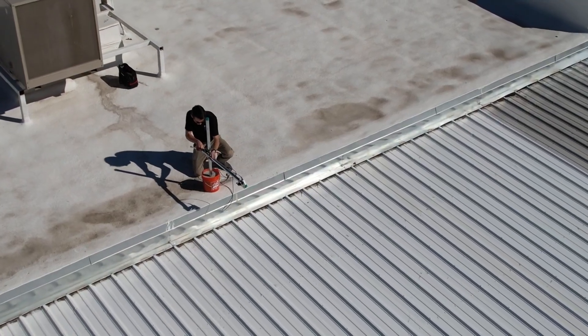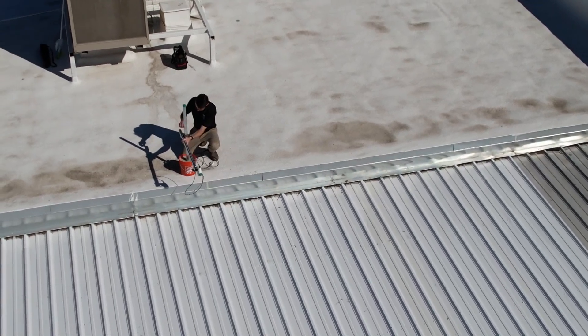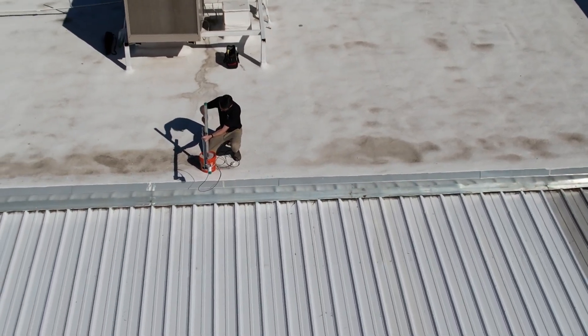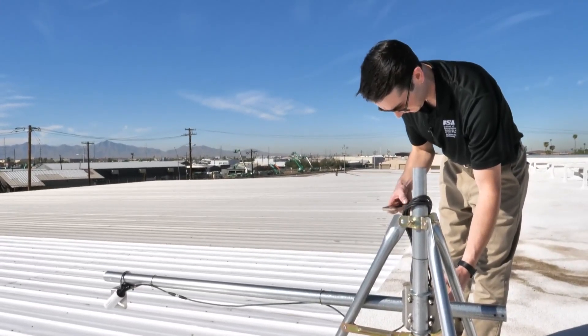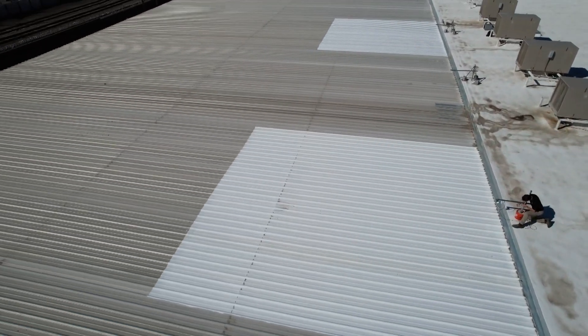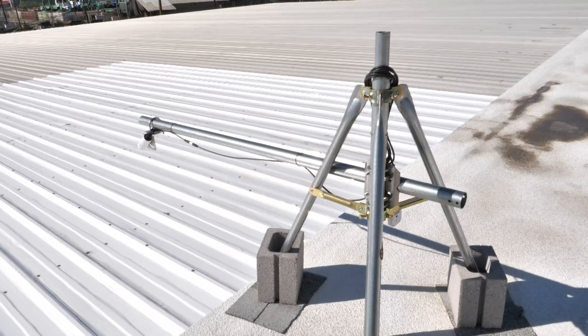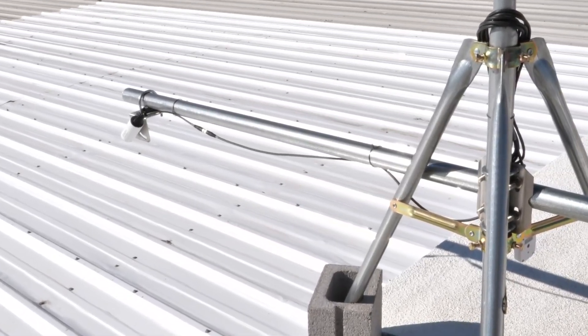Eli Martin is helping head up the experiment with Arizona State and 3M, the maker of passive radiant cool film. Eli was showing us how the test works. A good portion of the roof is metal, but there's one small section painted with white paint that you can find at any hardware store. Then there's a section covered in the cool film.